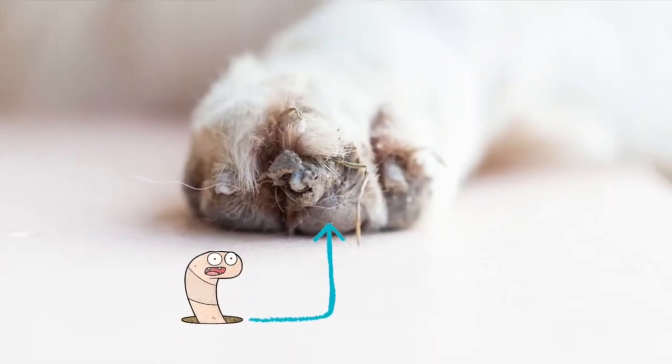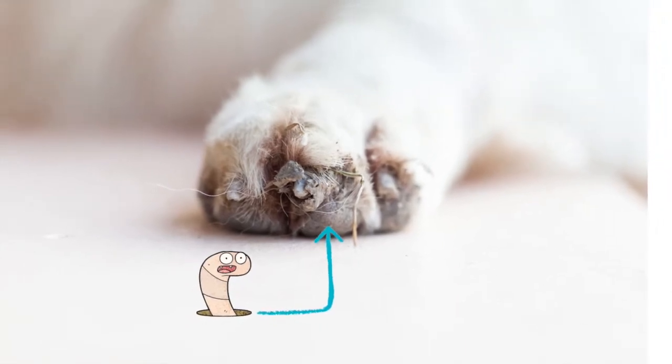The other way they can get hookworms is through their skin. If a dog is laying or walking on the ground, the larvae can get on the skin, burrow in, and migrate into their body. It can go to their intestines, or it can actually go to a muscle, and lay dormant for a while.